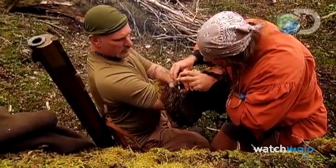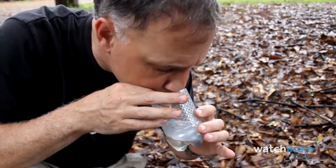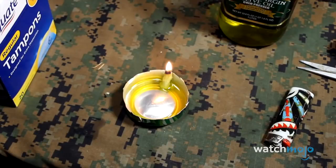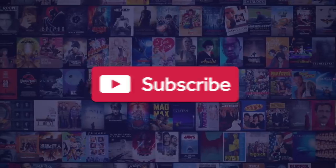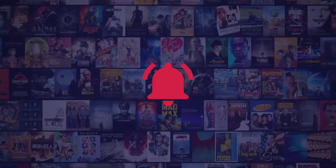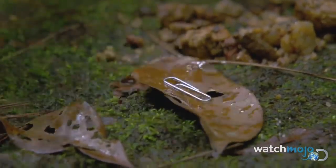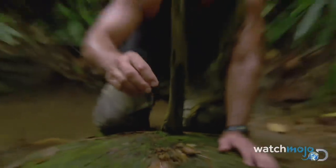Hopefully you'll never need them, but if you should find yourself in a tricky situation, you'll be happy you did some research. Welcome to WatchMojo.com, and today we're counting down our picks for the top 10 life hacks that can help you in an emergency. For this list, we're looking at simple but effective hacks that could prove useful in a wilderness emergency survival situation.